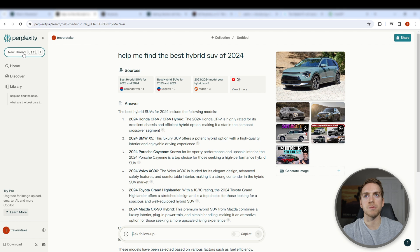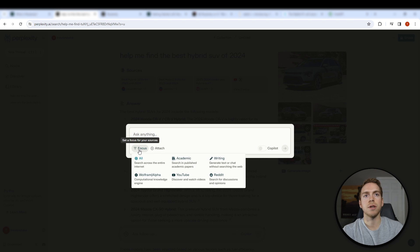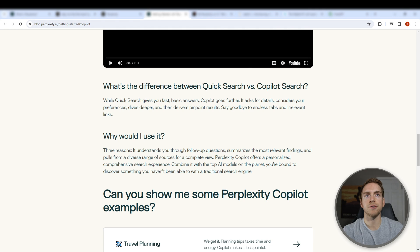A couple of other things to point out: if we create a new thread or search, number one you can turn on a Focus — this is pretty cool if you're hoping to specifically search academic results, writing results, Reddit, YouTube, etc. It lets you hone in on those. You can also attach images, text, or PDFs, and then lastly there's a Copilot feature as well.